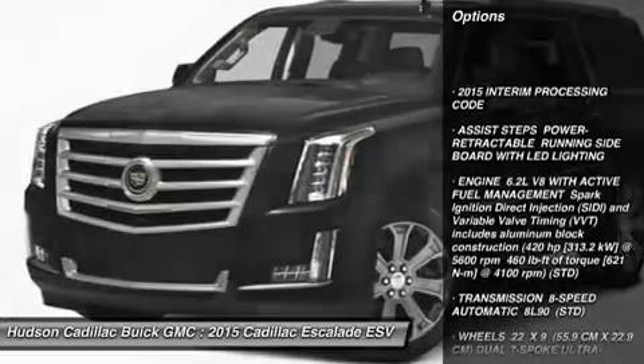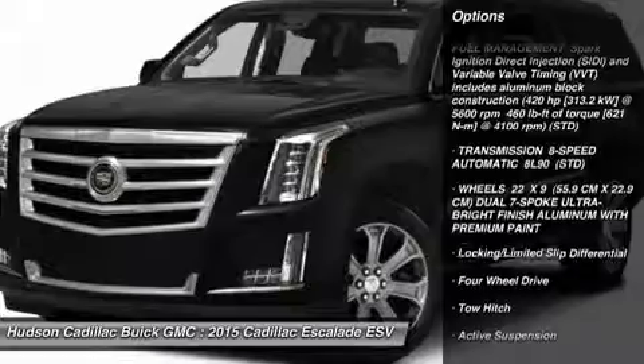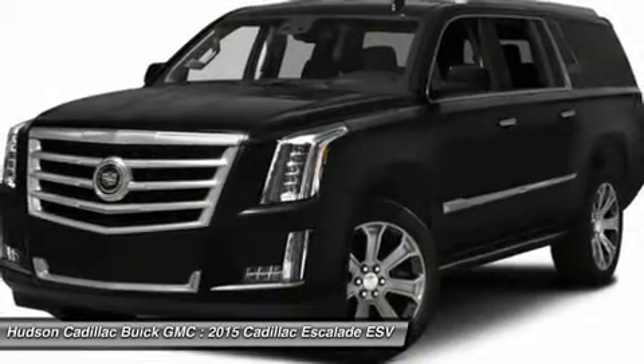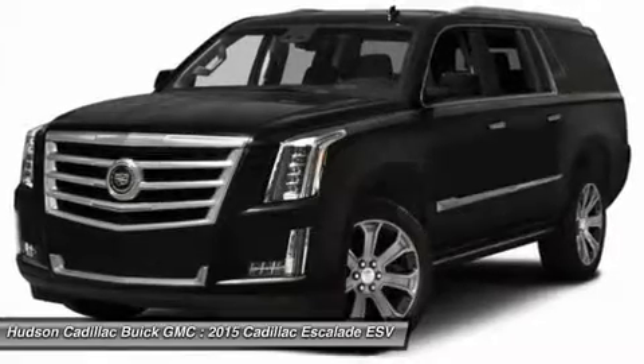Navigation system, tow hitch, anti-lock braking system, power liftgate, power passenger seat, power steering, aluminum wheels, four-wheel disc brakes, cruise control, four-wheel drive.